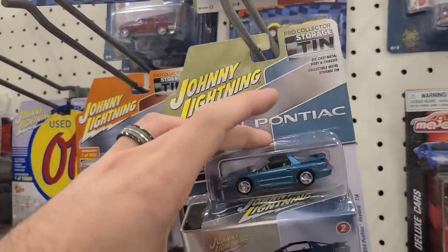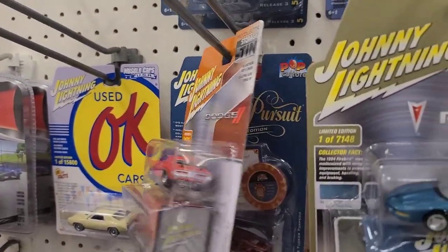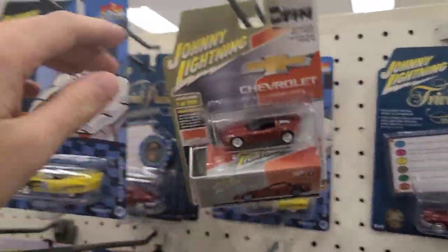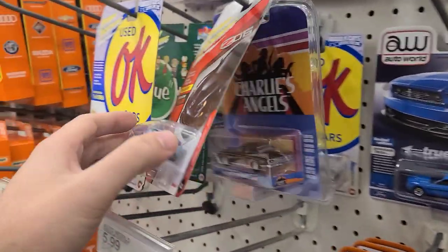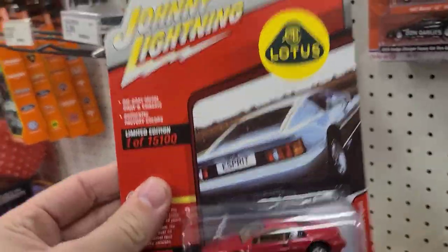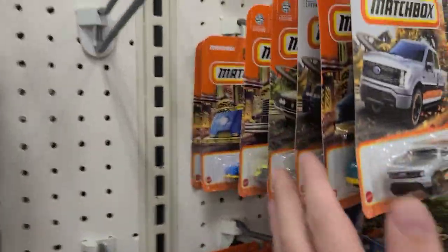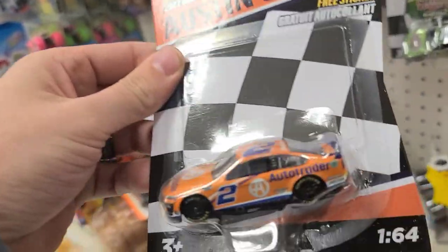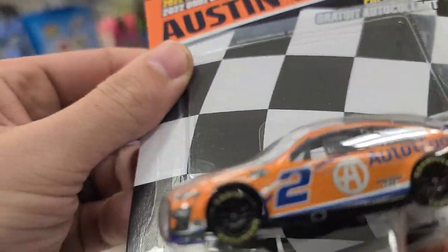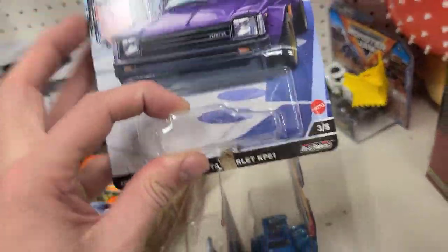They have some tins: two Pontiac Firebirds, a Dodge Challenger RT, and a couple of Johnny Lightnings back there. Some Z06, some two-packs over here — wouldn't it be cool to see something awesome in a two-pack? What is this — the Lotus? Let's scoot over. They've got a couple of Matchbox — here's the Austin Centric, the number two. This would be the chase car but he's not looking very shiny — he would definitely be in a very chromey color.